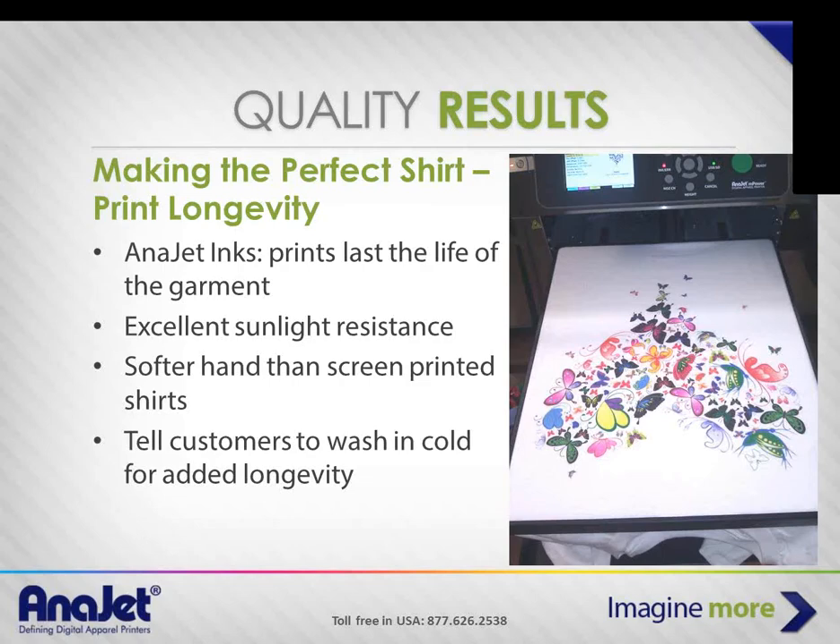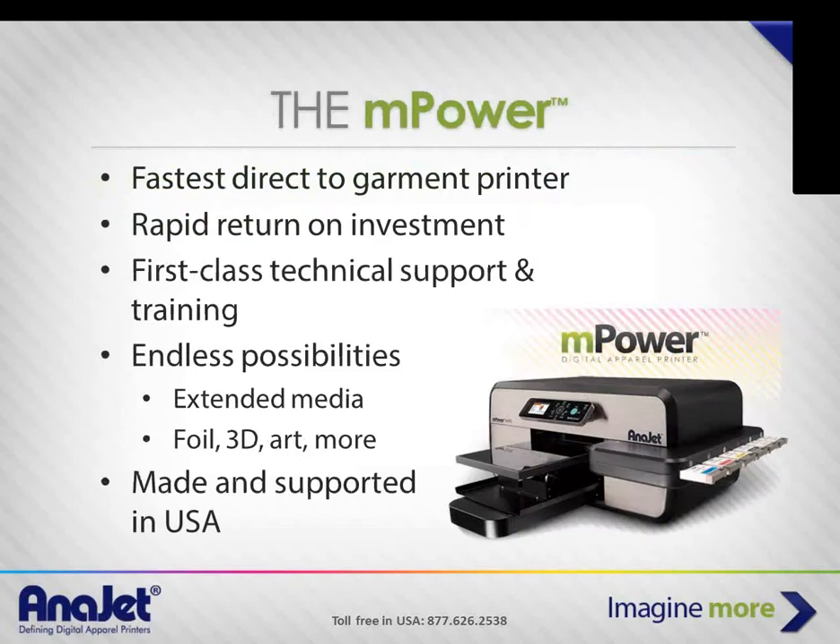The way to make it last longer, just like with any decorated garment, is to have customers wash it in cold water — especially important for dark shirts or black shirts.